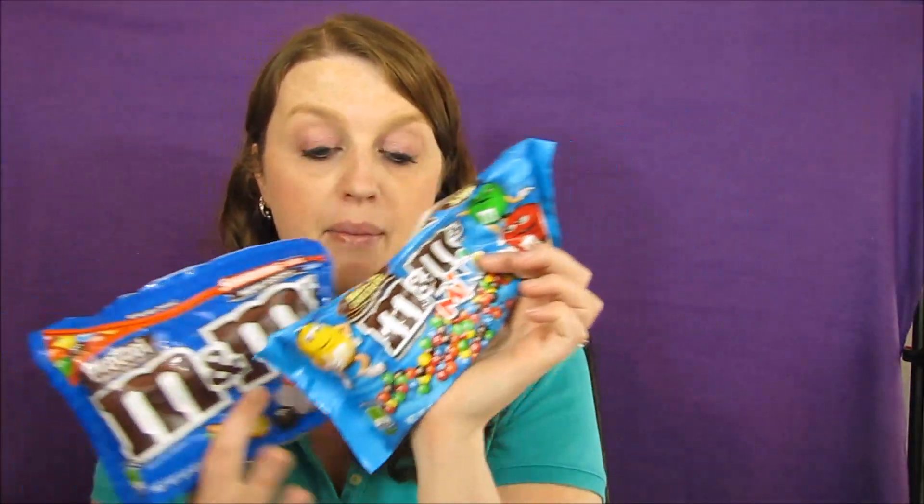I ended up getting M&Ms because this is a great deal. The coupon says 'shareable' and the sign matched, so they did override it. The M&Ms are two for $6, so $3 each. Use two one-dollar-off coupons from this last Sunday's paper, plus a dollar-off-two coupon from the Walgreens booklet, and you'd end up paying $3 for both, or $1.50 each. I got the M&M Minis and the Pretzel M&Ms.